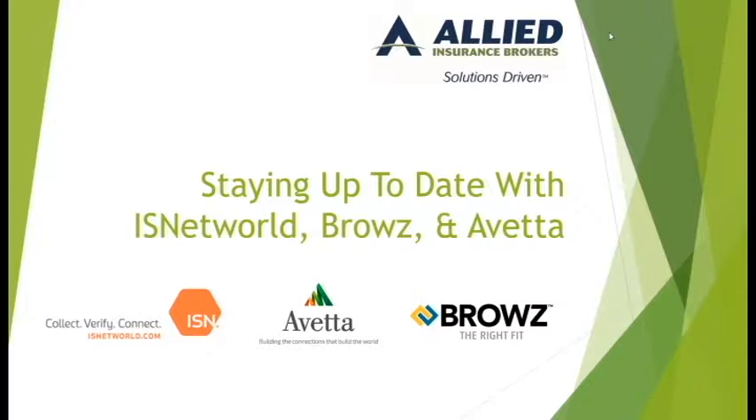So today we're going to discuss these three contractors' compliance websites. There are other websites like this, but for now these are the top three. We're going to give you a little bit of an inside scoop of basically what they're there for, as well as allow you to take advantage of the opportunities with them.